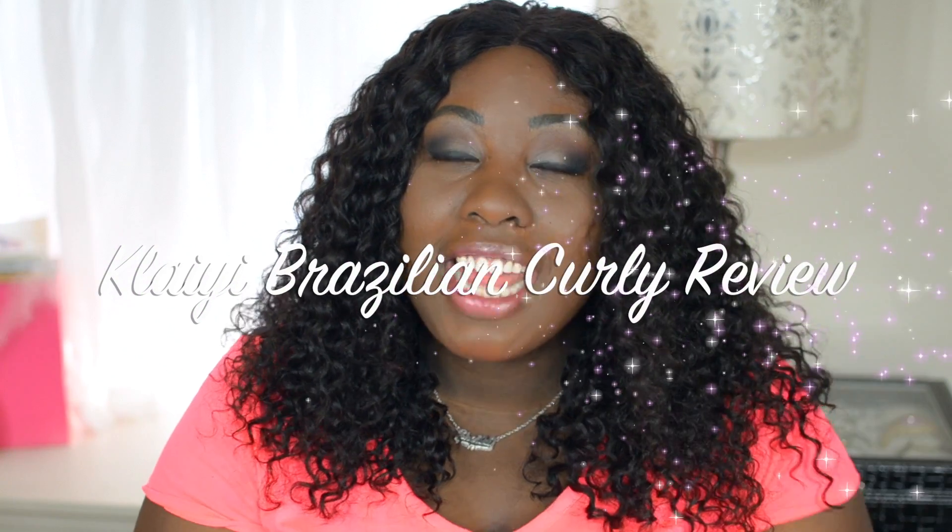Hi guys, it's Sheila and today I'm here to do a review on a new hair company on Amazon called Kalai. They are a company that I'm assuming is owned by Lonky because it did come in a Lonky Beauty box, but they are calling themselves Kalai.